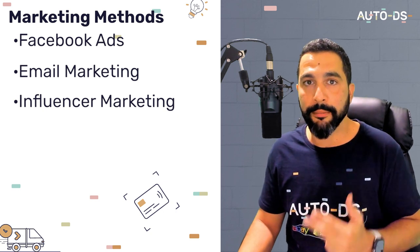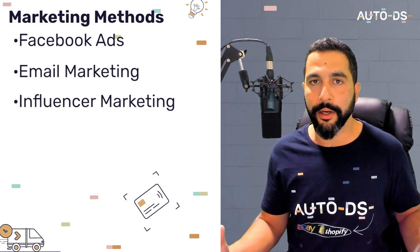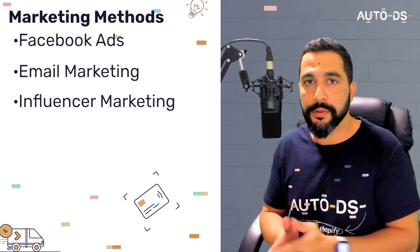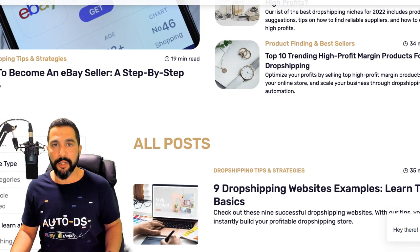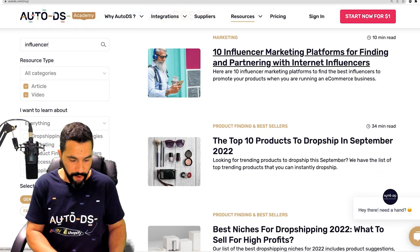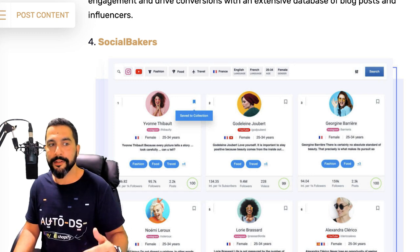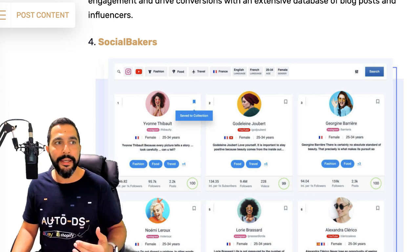For influencer marketing, we have an article on influencer marketing platforms where you'll learn about platforms that have all the influencers' information — what audience they're targeting, whether that matches your target audience, reviews from people who have hired these influencers, and more. To find that, go to autods.com/blog or hover over 'Resources' and click on 'Dropshipping Blog', then search for 'influencer'. You'll find an article on ten influencer marketing platforms for finding and partnering with internet influencers, with an embedded video and in-depth guidance on how to find, negotiate with, and hire influencers to create shout-outs for your product or brand.